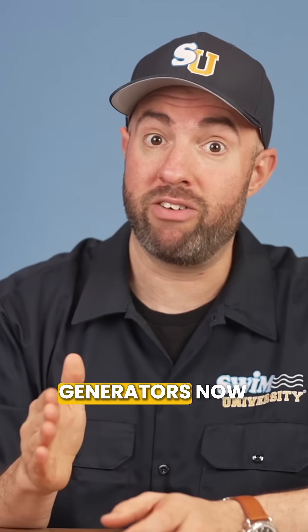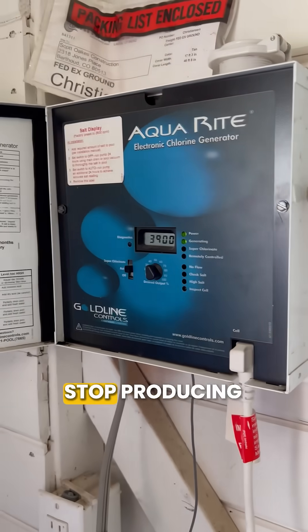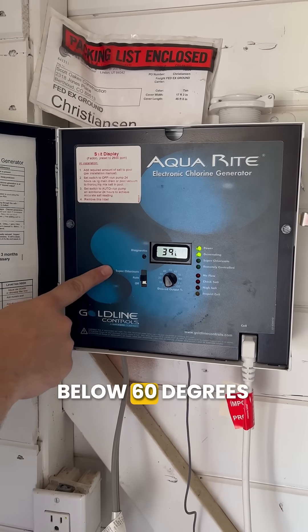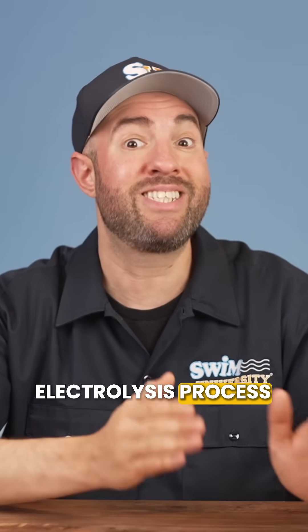Number two is saltwater generators. Saltwater systems stop producing chlorine completely when the water temperature drops below 60 degrees Fahrenheit. The electrolysis process cannot function properly in cold water.